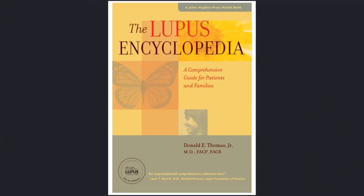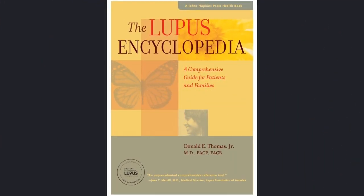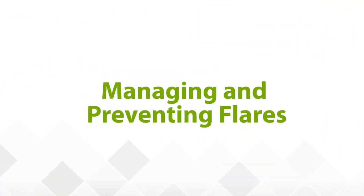Our speaker today is Dr. Donald Thomas, who teaches at the Walter Reed National Military Medical Center as an assistant professor of clinical medicine of the Uniformed Services University of the Health Sciences, and author of the Lupus Encyclopedia, a Comprehensive Guide for Patients and Families. Dr. Thomas will be speaking about managing and preventing flares. I'd now like to turn it over to Dr. Thomas and thank him for joining us.